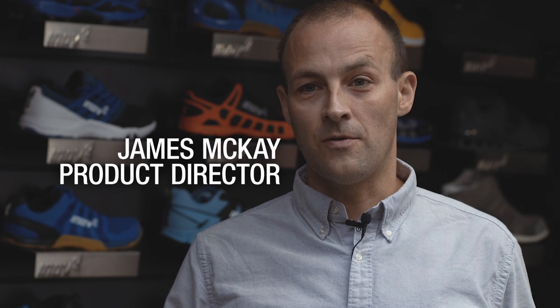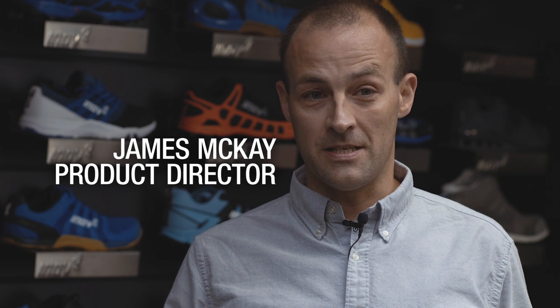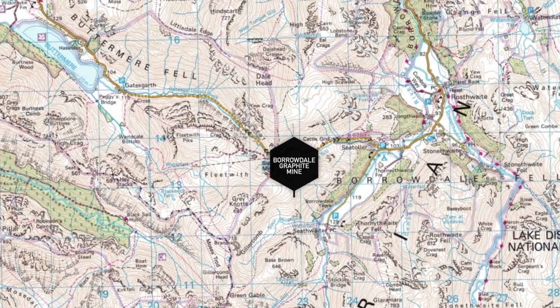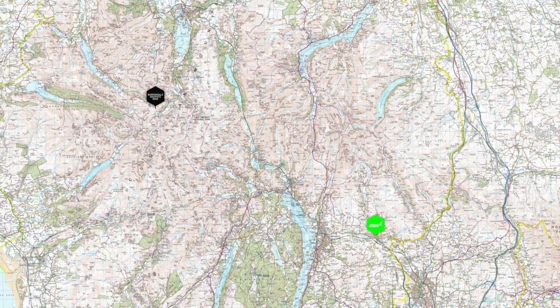Graphene has actually been extracted from graphite in the Bordell Valley, which is literally probably about 20 miles away from here. We've been working with the University of Manchester, the National Graphene Institute at the University of Manchester, to actually try to see how we can put graphene into our shoes.